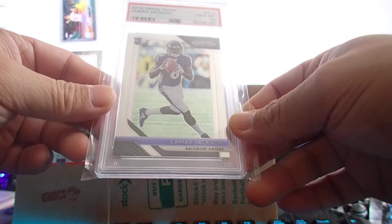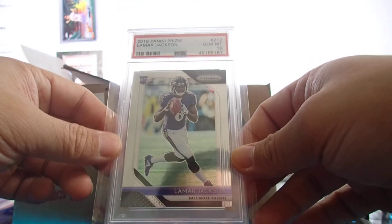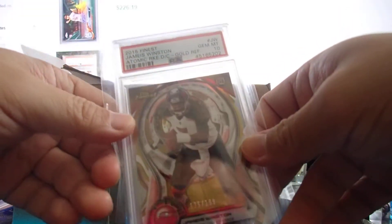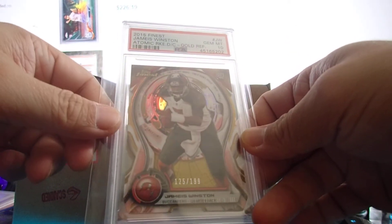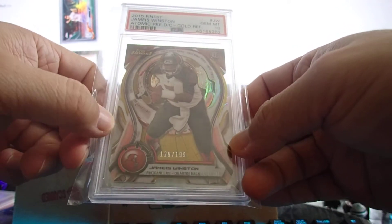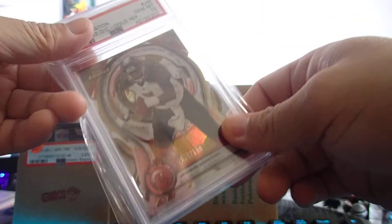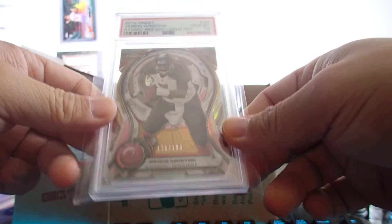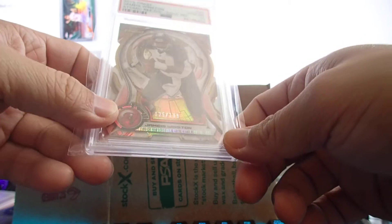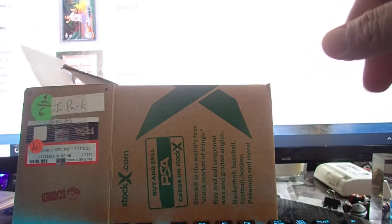I have an SGC 9 of the other copy. This one came back gem mint 10 — I'll take that all day. Next: Jameis Winston gem mint 10 rookie card, atomic die cut, 125 out of 199. I don't really like him as a player, but the card looks so cool — that's why I sent it in.